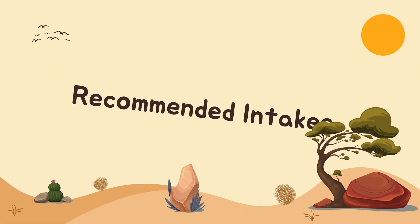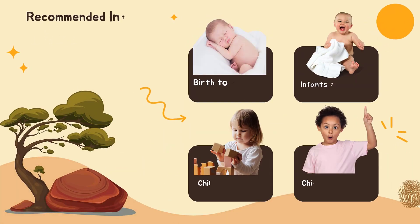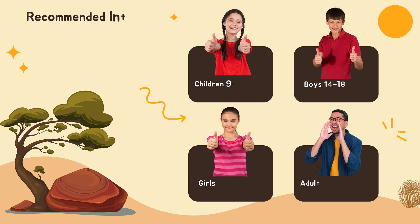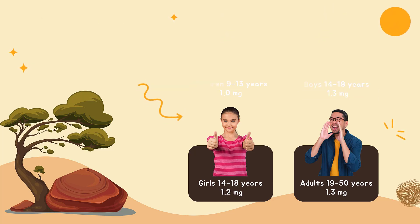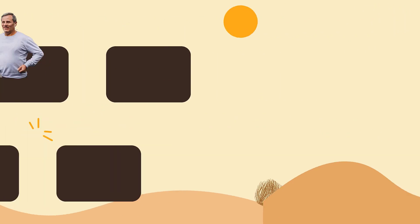The amount of vitamin B6 you need depends on your age. Average daily recommended amounts are listed here in milligrams: birth to 6 months, 0.1 mg; infants 7 to 12 months, 0.3 mg; children 1 to 3 years, 0.5 mg; children 4 to 8 years, 0.6 mg; children 9 to 13 years, 1.0 mg. Teens and adults have different daily recommended amounts, and pregnant and breastfeeding conditions also affect recommended amounts of vitamin B6.